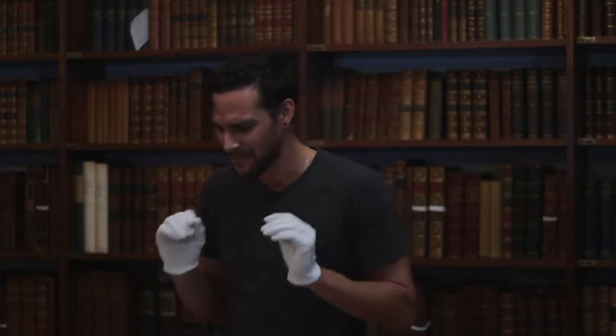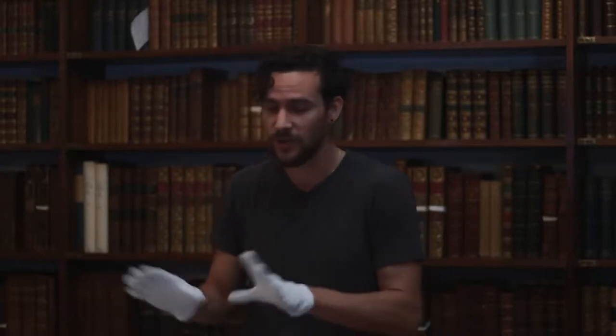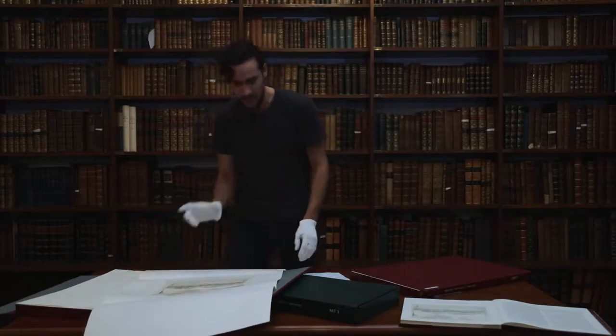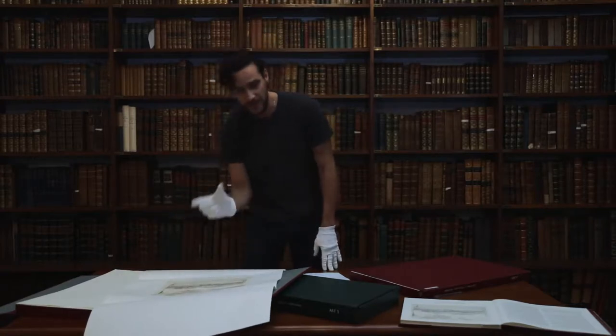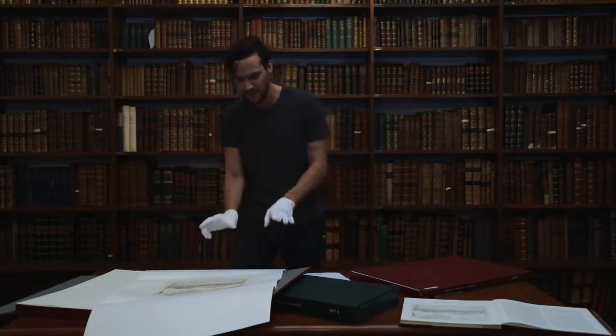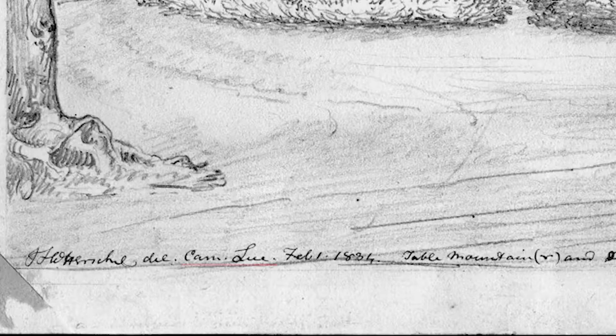For me, these are spellbindingly lucid insights into what the Cape looked like at the time — not just the flora and the fauna, but the people here too. On each of these sketches done with the Camera Lucida, you know it was made with this device because he's written 'Cam. Luc.' and if you look closely you can see that annotation over here.